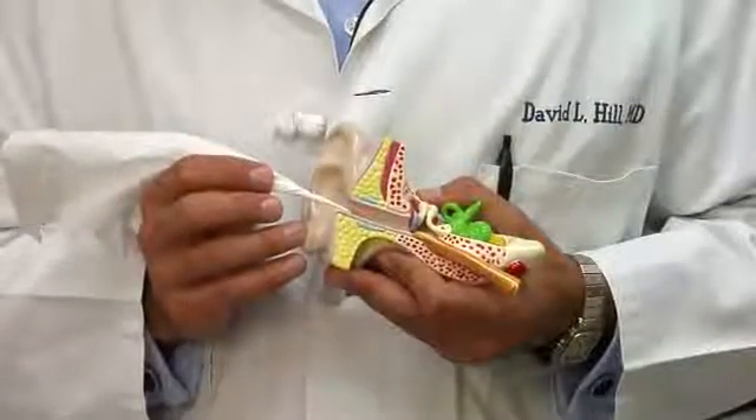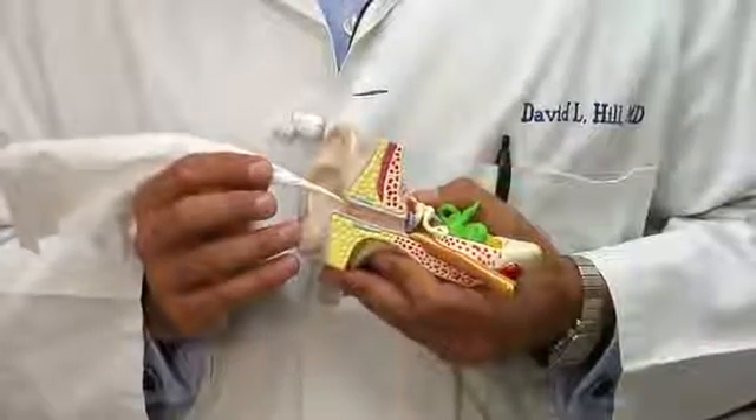Hi, I'm Dr. David Hill, and today we're going to talk about how to unclog ears during a sinus infection. Our first question is: what is a sinus infection, and how do you know you have one?